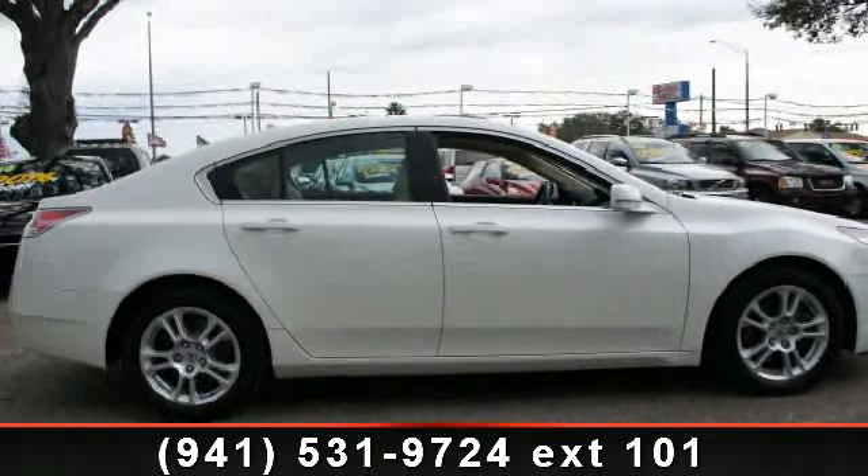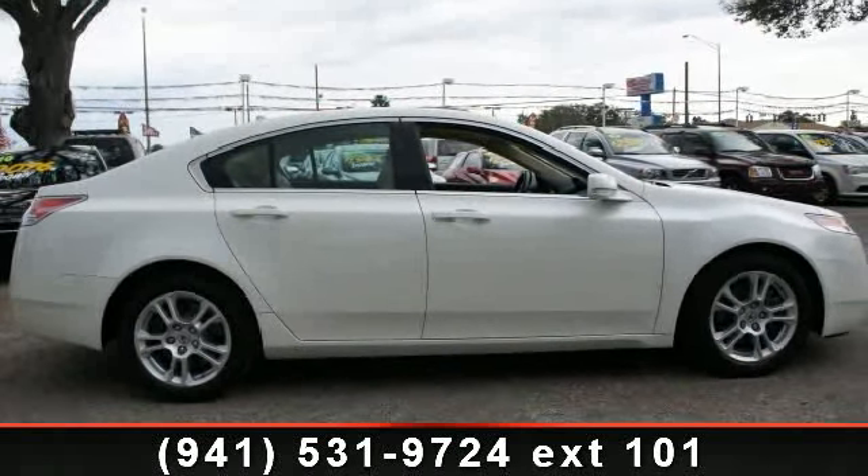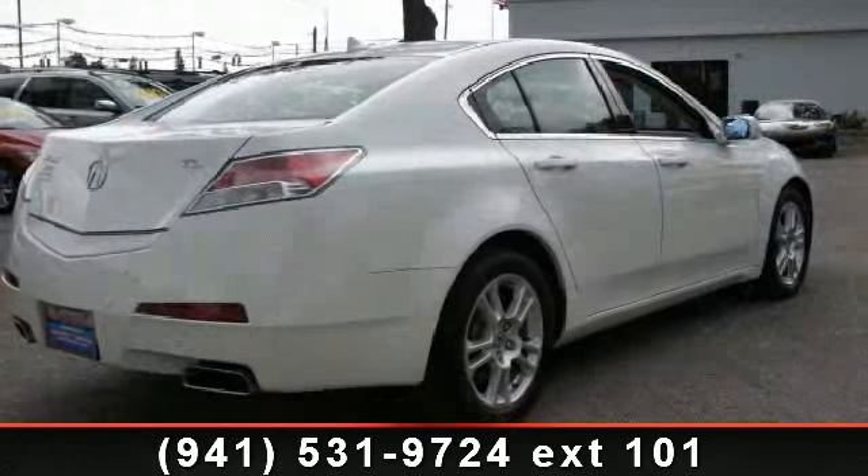Arrive in style with this 2010 Acura TL. If you are looking for a first class ride, you have found it.